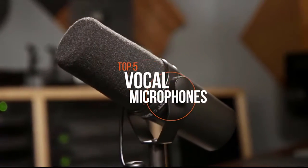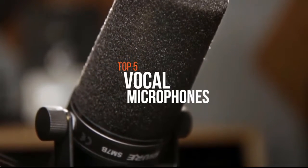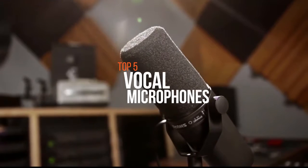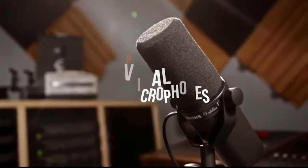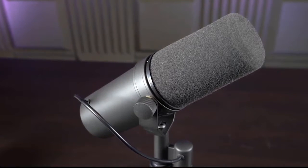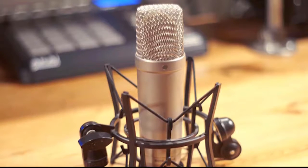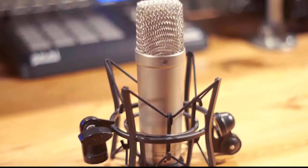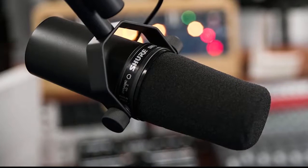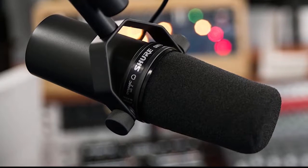Podcasters, amateur musicians, or anyone looking to record better sound at a reasonable price without the hassle of a powered microphone or a complicated audio interface will find an excellent solution in one of their best vocal microphones. Not only are they easy to use with their simple plug-and-play abilities for PCs, Mac or laptop, but they're also incredibly versatile to span across several different uses and applications. So if you're looking for one, we can help you with some of the best in the business.